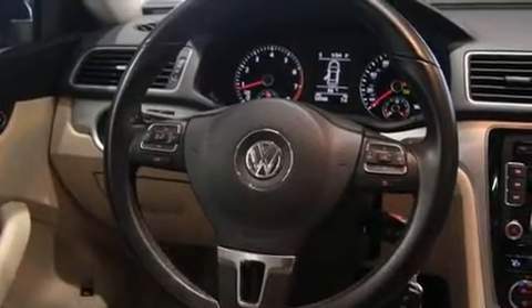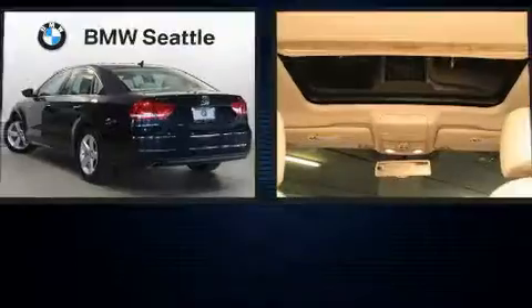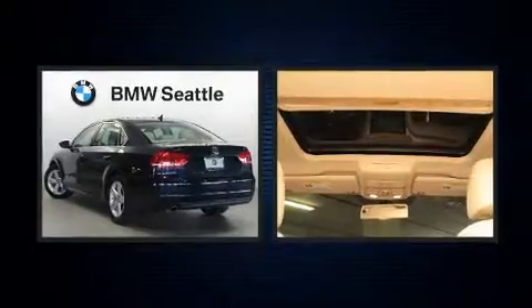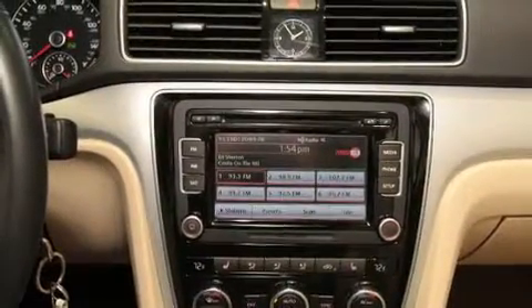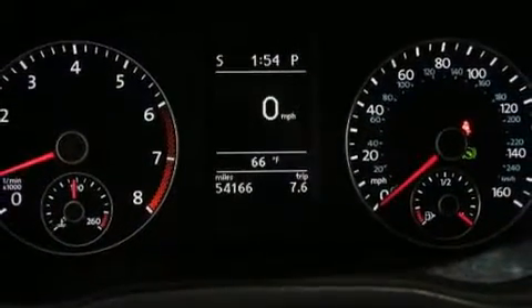Volkswagen ensures the safety and security of its passengers with equipment such as dual front-impact airbags with occupant-sensing airbag, head curtain airbags, traction control, brake assist, a panic alarm, and four-wheel disc brakes with ABS. Electronic stability control ensures solid grip atop the road surface, no matter how challenging the driving conditions.